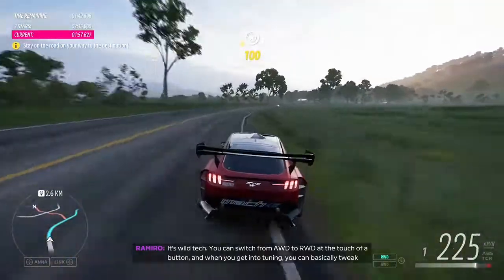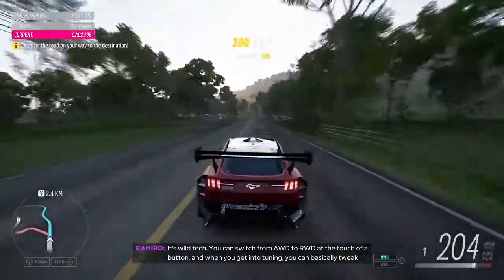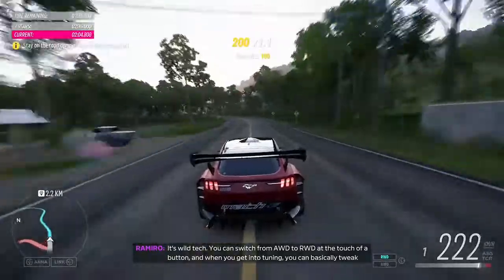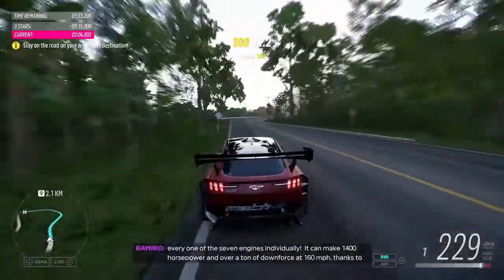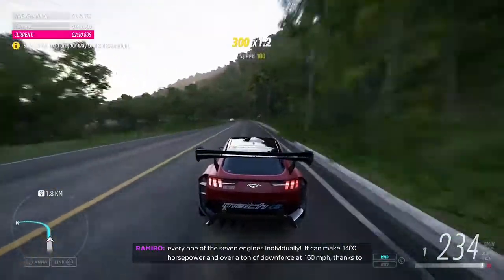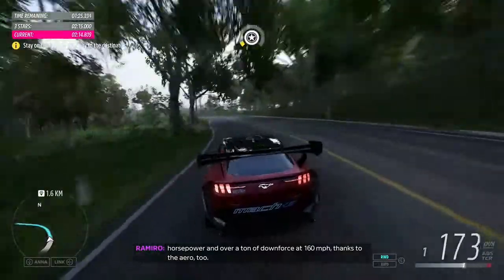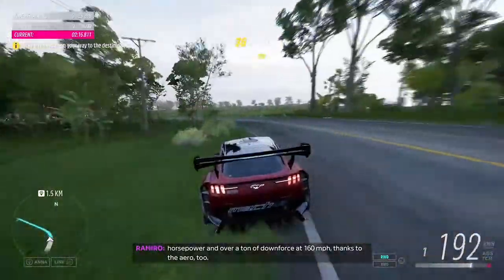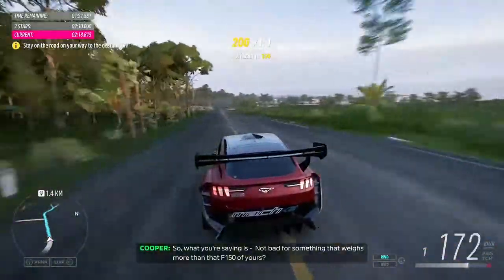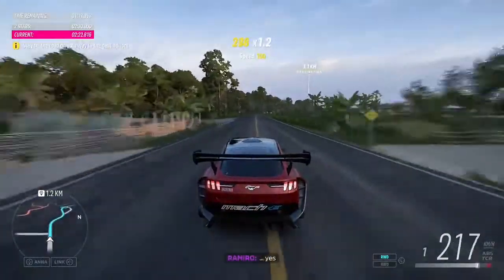It's wild tech! You can switch from all-wheel drive to rear-wheel drive at the touch of a button. And when you get into tuning, you can basically tweak every one of the seven motors individually. It can make 1,400 horsepower and a ton of downforce at 160 miles per hour thanks to the aero tube. Not bad for something that weighs more than an F-150.